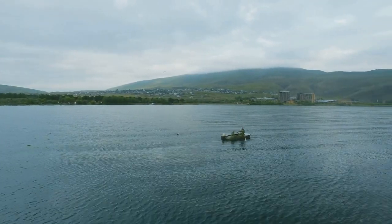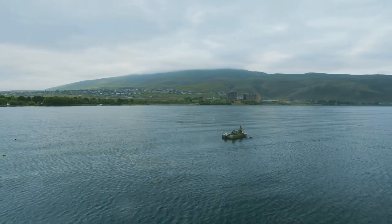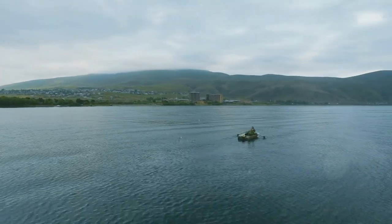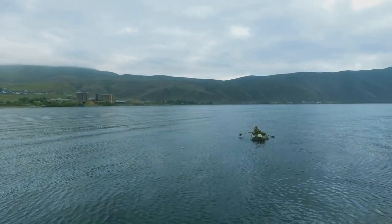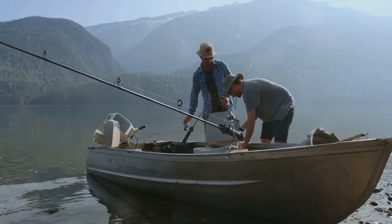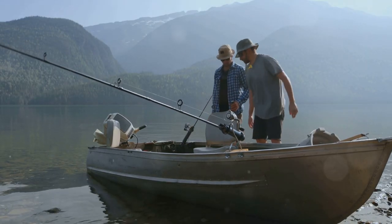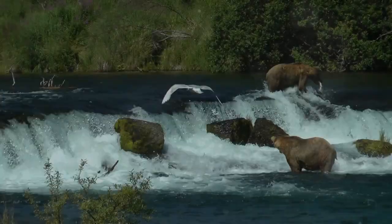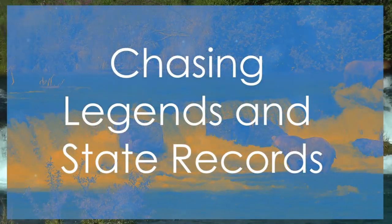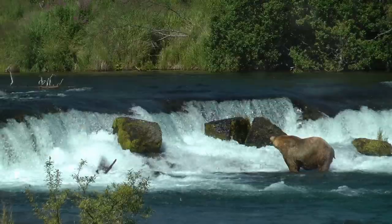Tustumena Lake offers excellent boat launch facilities and local guides who know the lake well. These guides can provide invaluable insights and tips, ensuring that your fishing trip is both enjoyable and successful. Whether you're looking to catch your first fish or add to your collection of trophies, Tustumena Lake is the place where the action never stops.